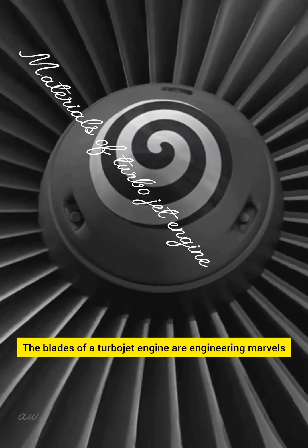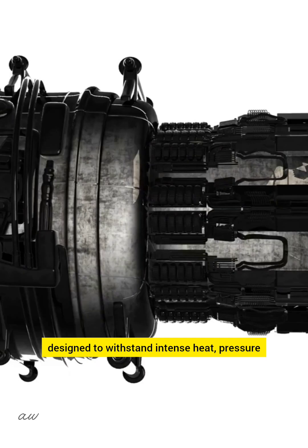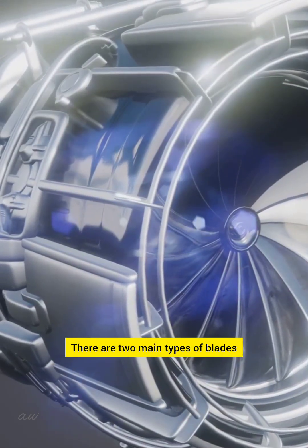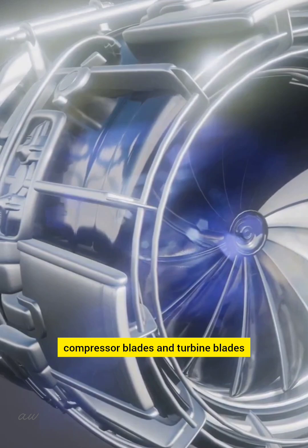The blades of a turbojet engine are engineering marvels, designed to withstand intense heat, pressure, and rotational force. There are two main types of blades: compressor blades and turbine blades.